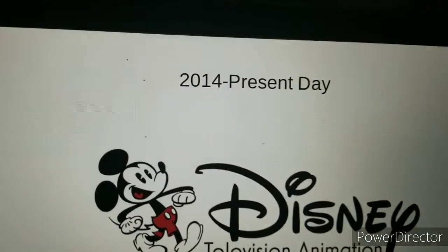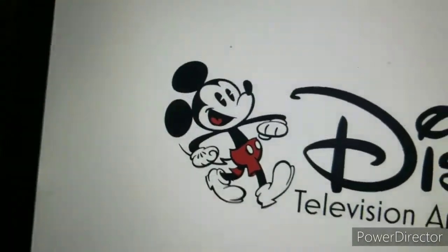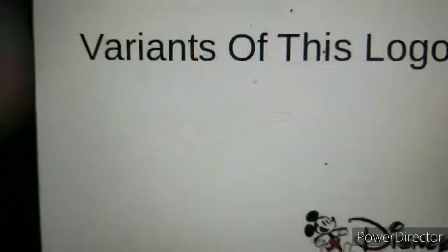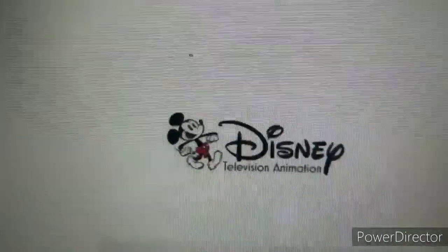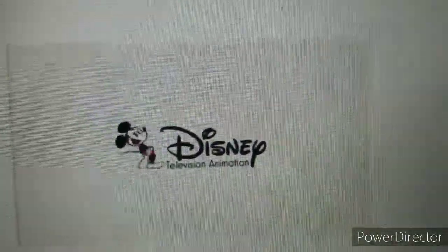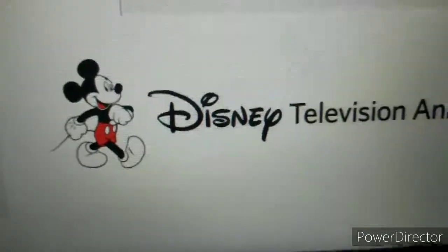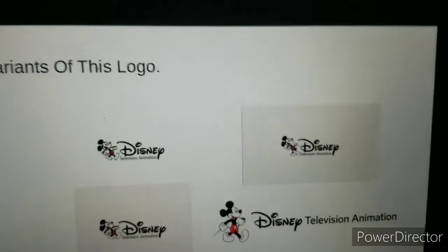Here we are — after 2014 to present day. Can I come out now? Seriously, did I tell you to get out? Anyway, I have four versions of this logo. One has the static and patrol animation still. One has the animated version of Mickey walking. One has the full screen version of it. And one has the prototype version of it — Disney Television Animation with the word sideways on it.